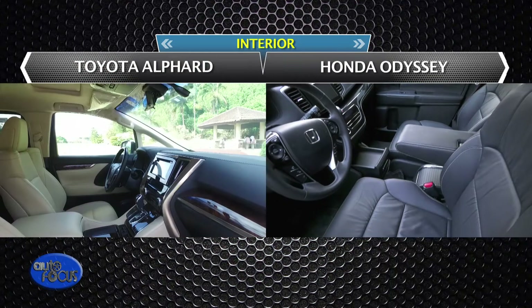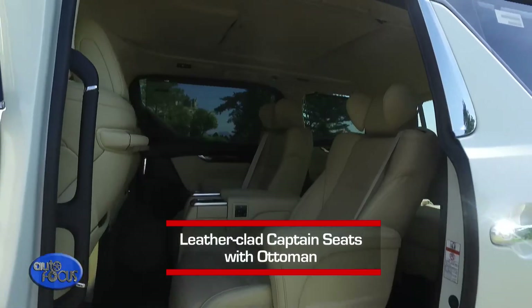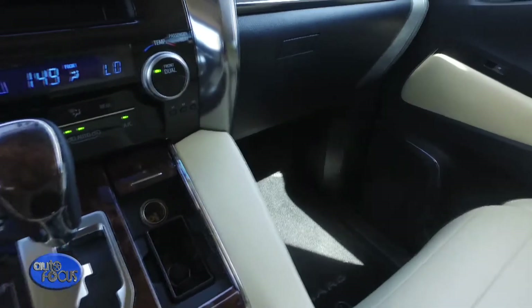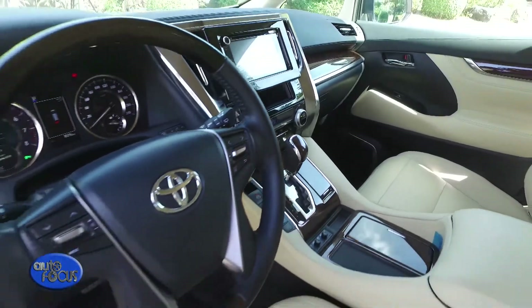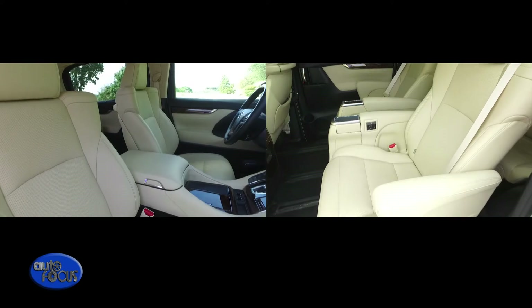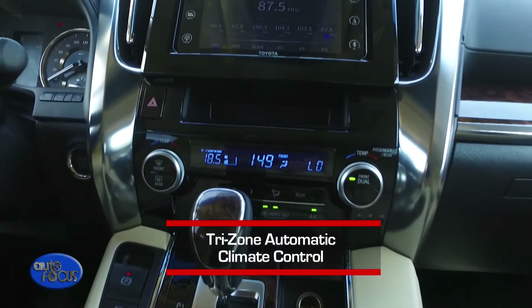It's time to hop into the Alphard and Odyssey. As you go inside the Alphard, one thing that would easily catch your attention is the leather-clad captain seats with ottoman. Also, the majority of the Alphard's interior is wrapped in a premium wood grain trim complemented by matte chrome and black piano wood inserts. The Alphard comes with ample legroom for passengers in the second and third row, and the Tri-Zone Automatic Climate Control is a staple feature.